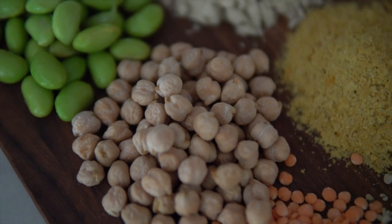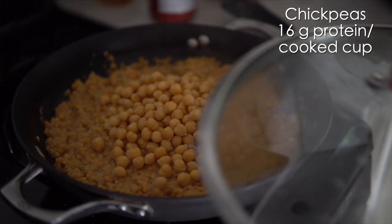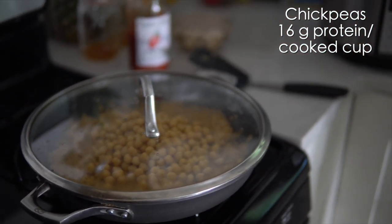Number six is chickpeas, also known as garbanzo beans. So many beans have high protein, but our favorite in this category is chickpeas, with 16 grams of protein per serving, which is pretty epic. A lot of doctors say chickpeas are their favorite source of protein. They've got iron and folate, and they're known to lower cholesterol and blood pressure. We have an oil-free hummus recipe made with chickpeas we can link below. We put them in almost every stew and salad we make — super versatile and tasty.